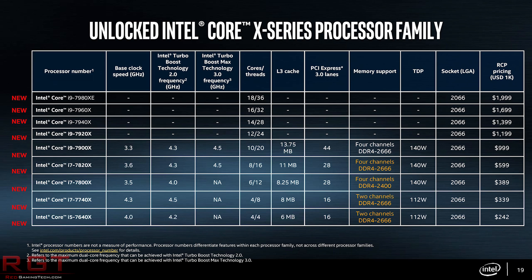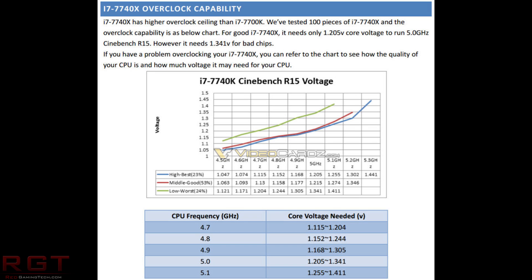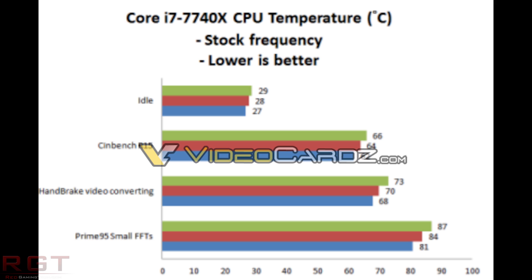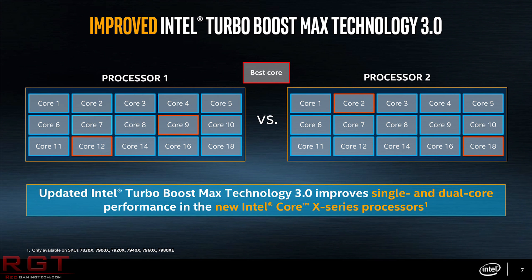Let's move over to Kaby Lake X, shall we? I do believe that these processors are still very baffling in their actual existence, and I don't advise anyone to purchase these processors, because they are on such expensive motherboards with no advantages in terms of the number of PCIe lanes. But there is something rather interesting with the overclocking potential — the 7740X should easily hit 5 GHz. This is based upon a reviewer's guide from Intel themselves, which videocards.com have grabbed. Over 100 samples, the 7740X can hit 5 GHz at 1.2 volts, and in the worst case scenario, 1.34 volts to achieve this frequency. Some golden samples will hit around 5.2 GHz. Hexus.net has managed to get around 4.6 to 4.7 GHz on the 7900X depending on your tolerance for temperatures — though heat is definitely an issue, with some cases reaching around 100 degrees.